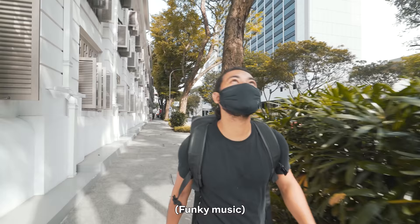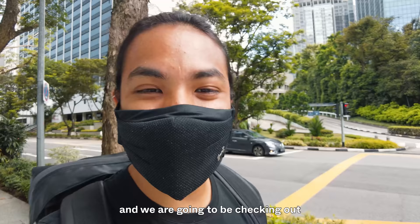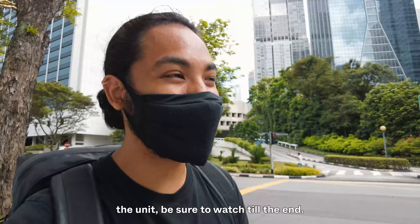Hey guys, good morning! We're walking along Maxwell Road today and we're going to be checking out Singapore's tallest building — the Guoco Tower. Wallich Residences is where we're heading to. We're going to be looking at the facilities and the units, so be sure to watch till the end. This is Wallich Residences.